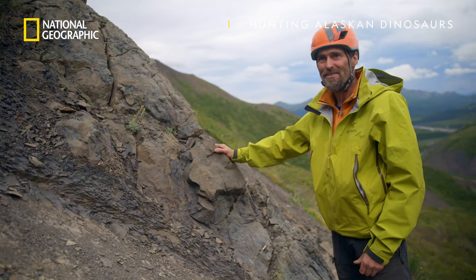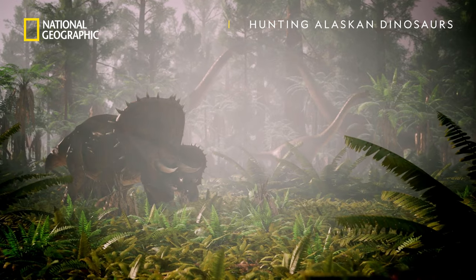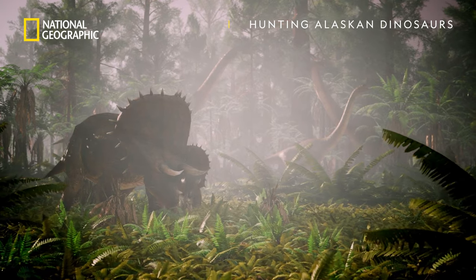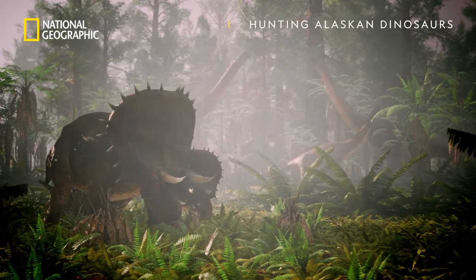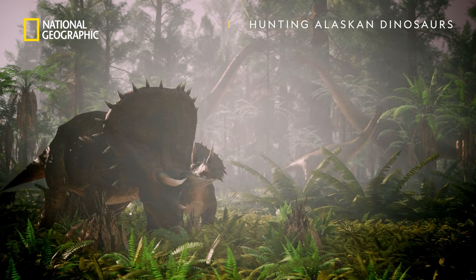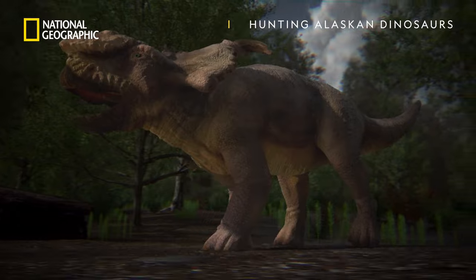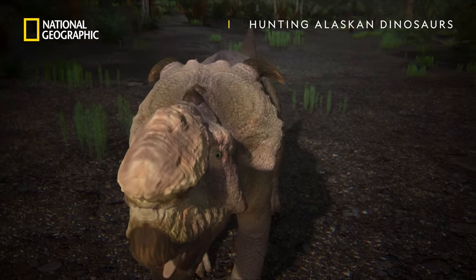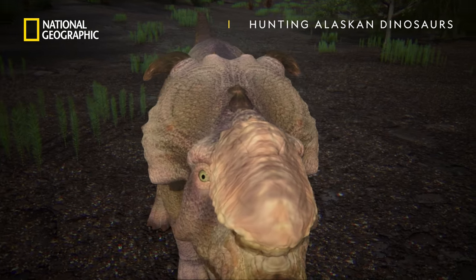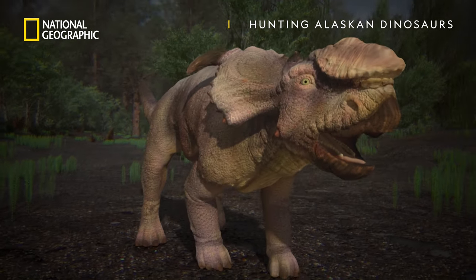The only kind of ceratopsid dinosaur that we know of in Alaska is Pachyrhinosaurus. Ceratopsids are large plant-eating dinosaurs that walk on four stout legs. Pachyrhinosaurus perotorum is a unique species to Alaska — at seven feet high and 18 feet long.